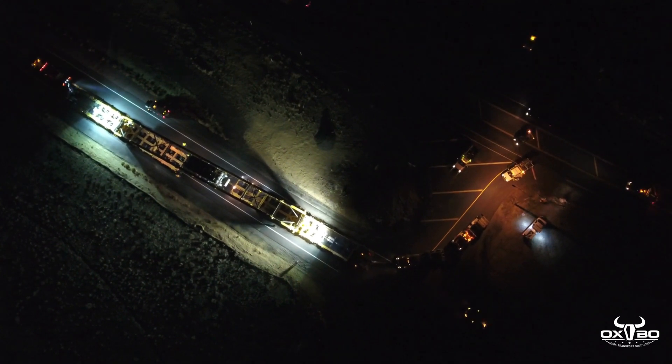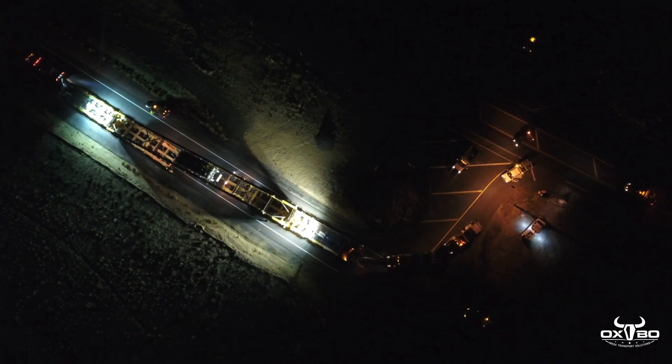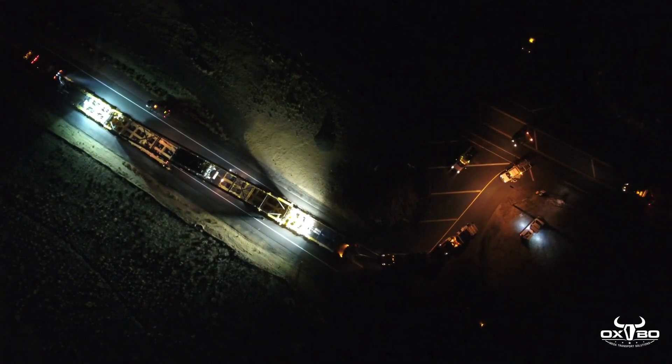This move could not have happened without the help and support from Washington DOT, Oregon DOT, Washington State Police, and the cities of Vancouver, Washington and Portland, Oregon.